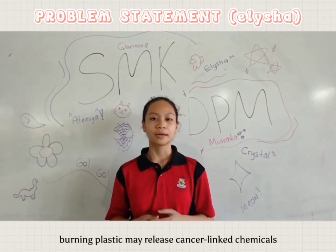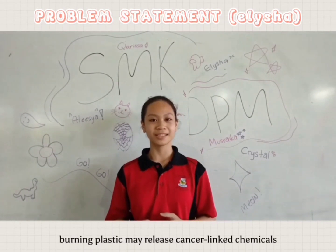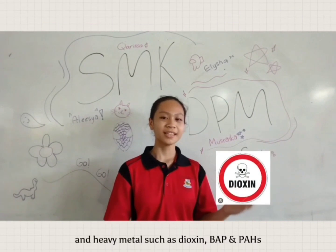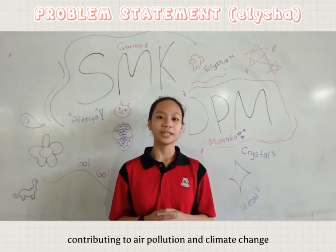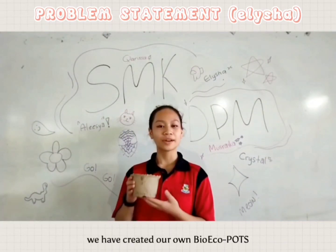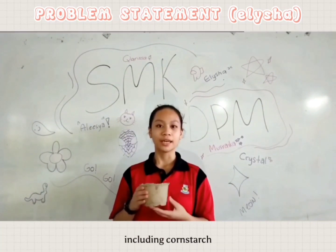Burning plastic may release cancerous chemicals and heavy metals such as dioxins, BIP, and BNH, contributing to air pollution and climate change. We have created our own BioEchoPots, which is made with natural ingredients including